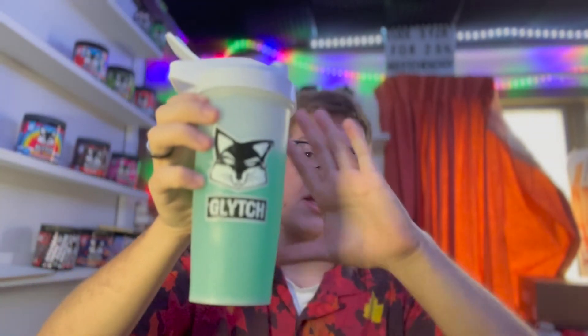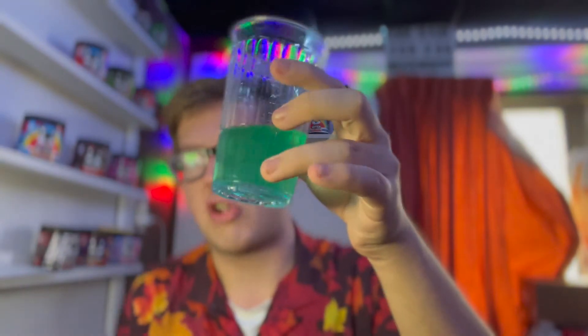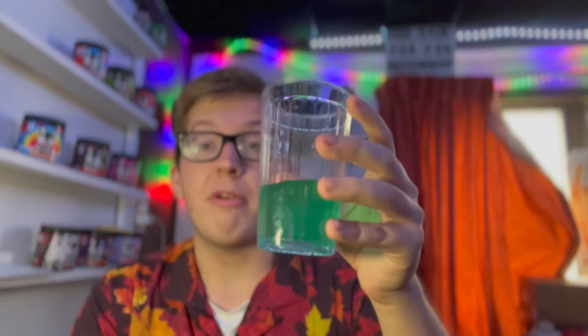So here it is, the Beria 51, right there in the white Glitch Shaker. Let's go ahead and put it into our glass. It's like a greenish, teal color. Let's go ahead and give it a smell. Like all Glitch flavors, it doesn't really have a smell when it's mixed up — it's really in the taste. But here we go, without further ado, Glitch Energy's Beria 51.